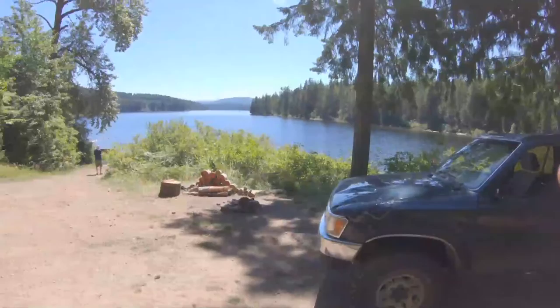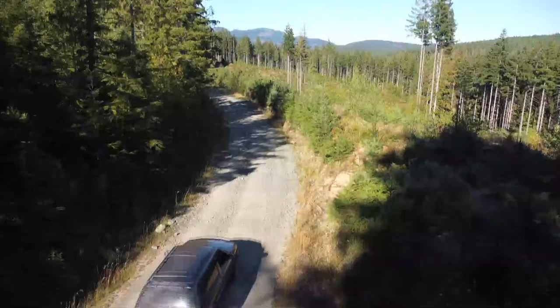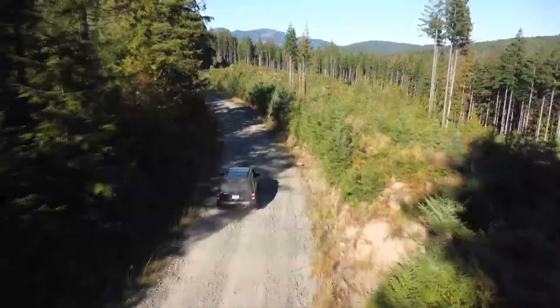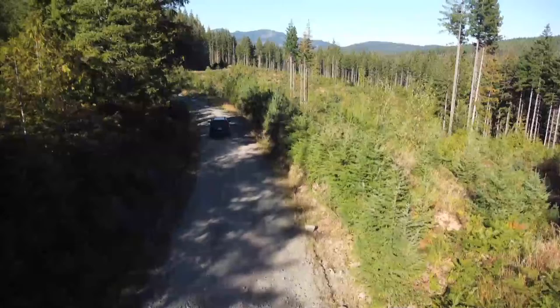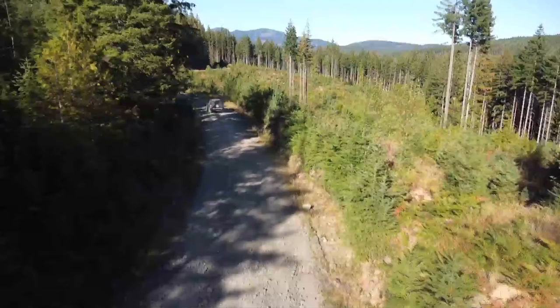A bit more info about the roads: the mainline roads are quite wide, with lots of room for two vehicles to pass each other. But these secondary roads aren't nearly as wide, and a few times we actually had to get right off the road to allow a pickup truck to get by us. So just be aware of that, and you definitely want to keep your speed down. These roads in this area are in pretty good shape, but it can be busy — it's a popular area, and sometimes these roads will be quite rough.